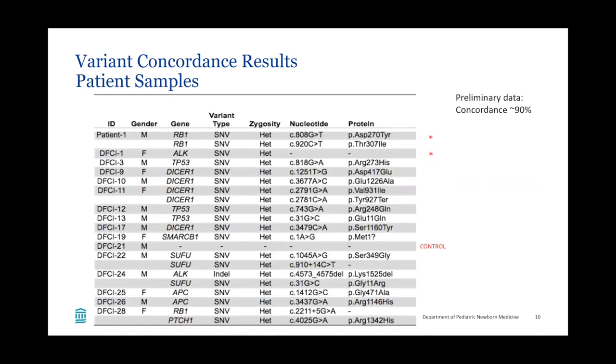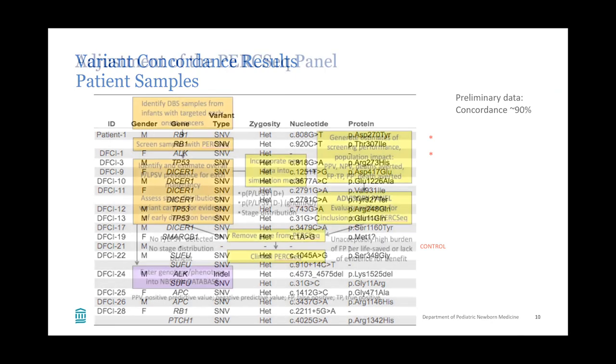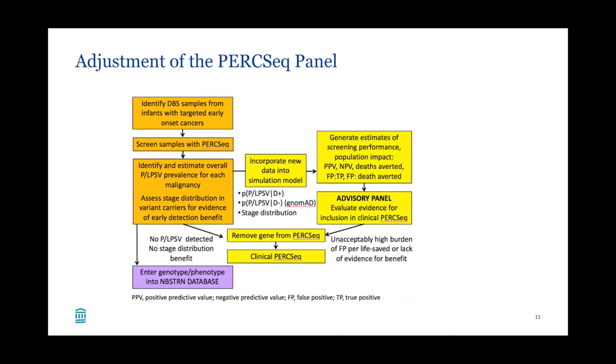After identifying these known variants, we then took some real patient samples and controls, blinded the samples, and again applied PERC-Seq. It did pretty well — it identified the control, the one line where no variant was found, but there were a couple of differences in the reads, suggesting there is optimization that can be performed on this panel before it is rolled out for clinical use. We are in the process of trying to perform these adjustments, hopefully through grant funding, and hope this will provide improved diagnostic accuracy and potentially may shape the final gene list in the panel.